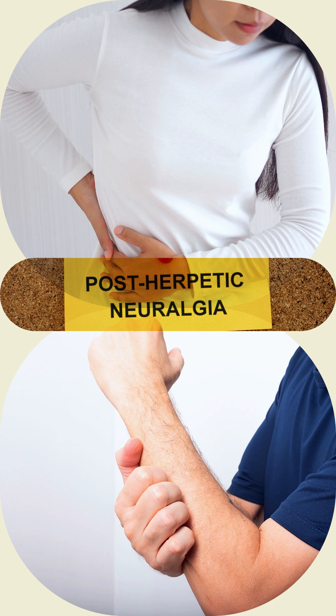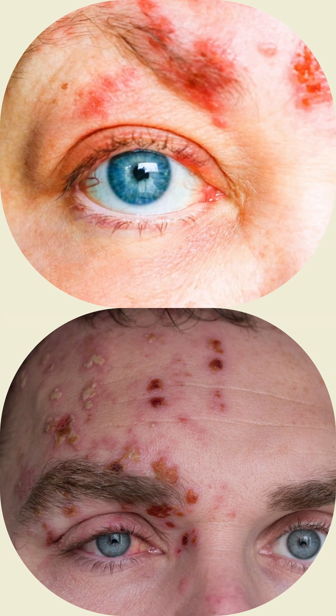In those with poor immune function, the rash may occur widely. If the rash involves the eye, vision loss may occur.